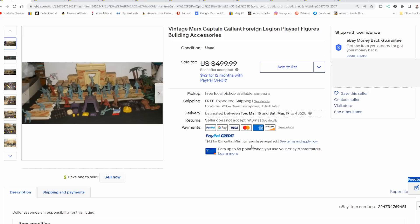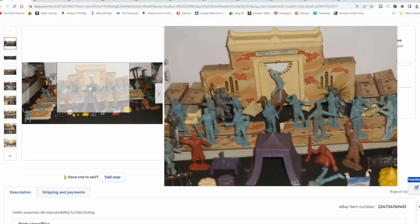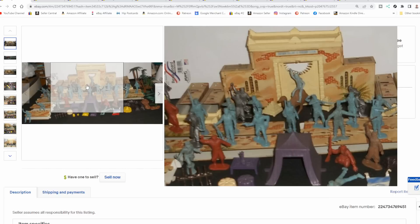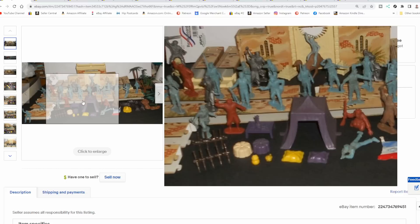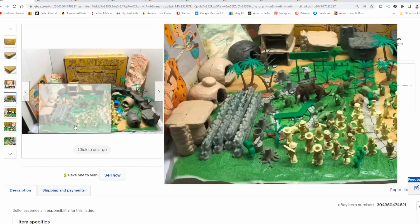Here's the Captain Gallant Foreign Legion play set. This is another specific character you can find in comic books and the whole works. You can see the broad range of different pieces that went with some of these. Some sets had cardboard-constructed buildings, some had tin-constructed buildings. This one is a fort — it's not put together, they've just got the pieces laying there. They'll hunt down the individual pieces and put a set together because they will almost always go for more money that way. Plants, greenery, palm trees, everything. This one always goes for hundreds of dollars.